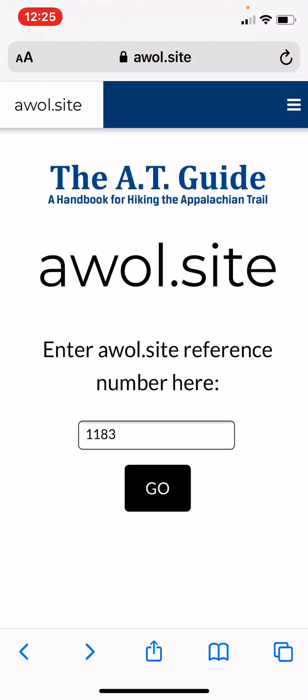We hope that's super useful for you guys. Again, please share this — we really want to get this functionality out into the public so it's common knowledge for everyone. AWOL.site. If you have any questions, call us. If you have any suggestions, we are all ears. We hope you enjoy and happy trails.